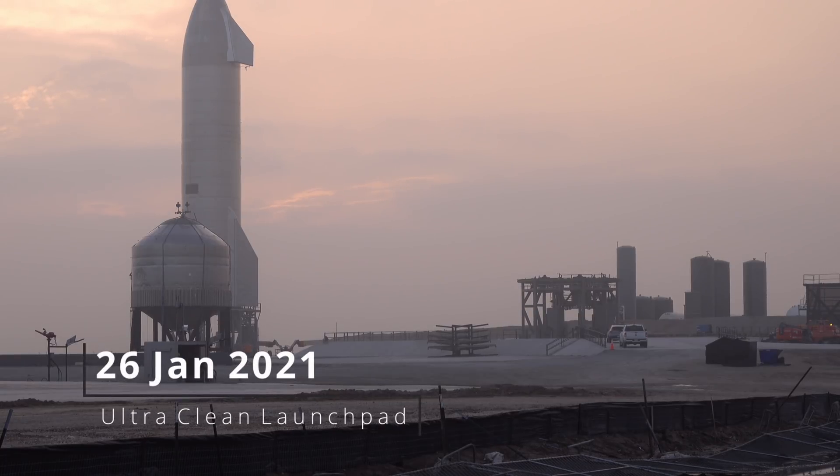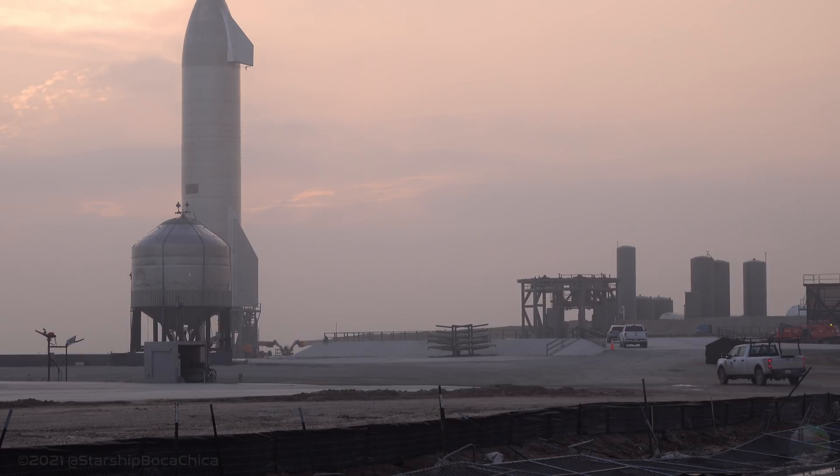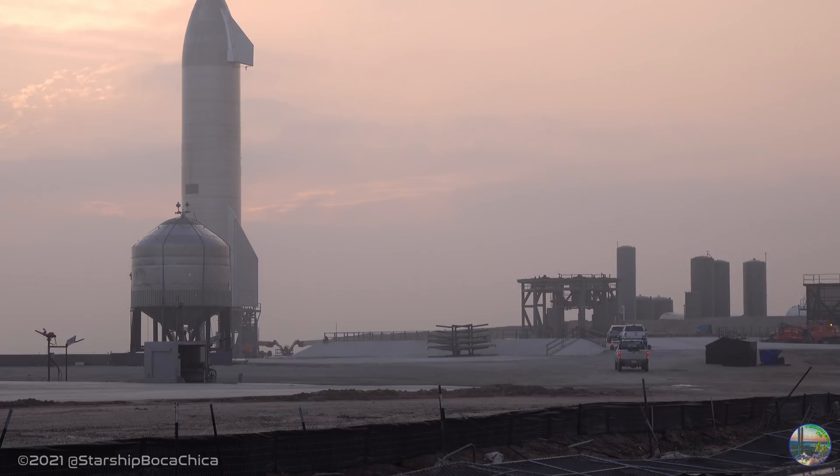Hey, hi guys. It is after the scrub from the SN9 on Monday and we all waited patiently. They were busy here at SpaceX. I posted up on Twitter on the Starship Boca Twitter site the busy work that they did in the production shipyard.